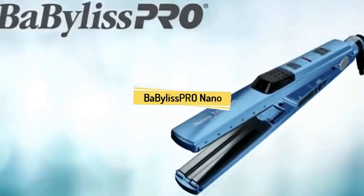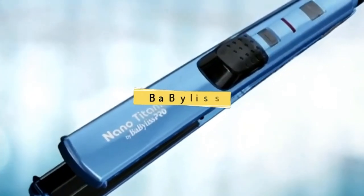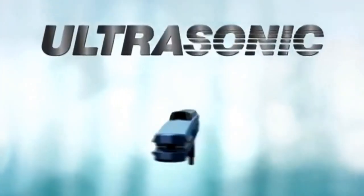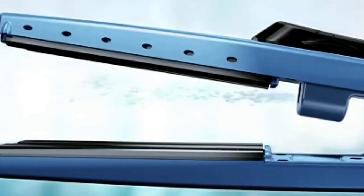Babilis Pro, the world leader in professional styling tools, introduces the latest breakthrough in styling technology. Our new 1¼-inch nano-titanium straightener features ultrasonic technology. This innovative process transforms water into a cool micro-mist that is instantly absorbed to add moisture and shine without additional heat.